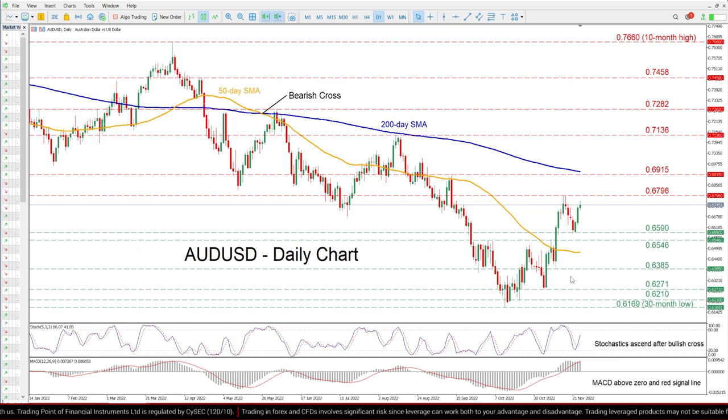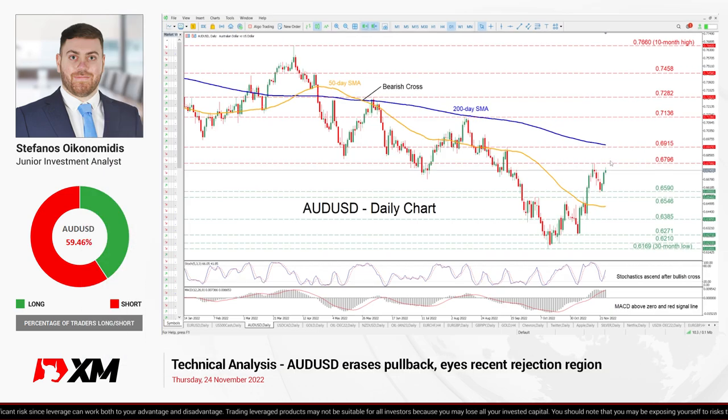Overall, AUD-USD appears ready to retest its recent rejection point as the positive momentum is intensifying. Therefore, should the pair manage to profoundly cross above the recent ceiling, the short-term rebound is likely to resume. That is all for today. Thank you for watching and have a great trading day!